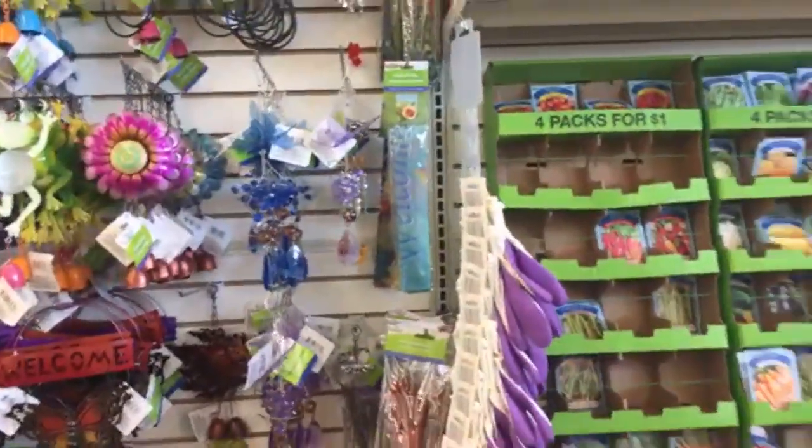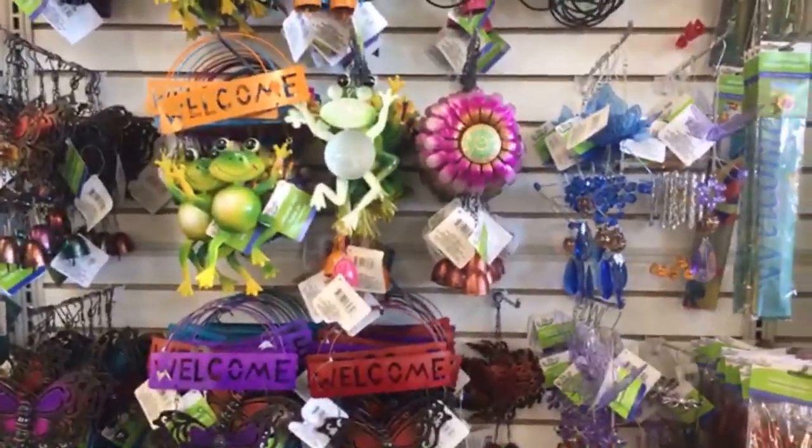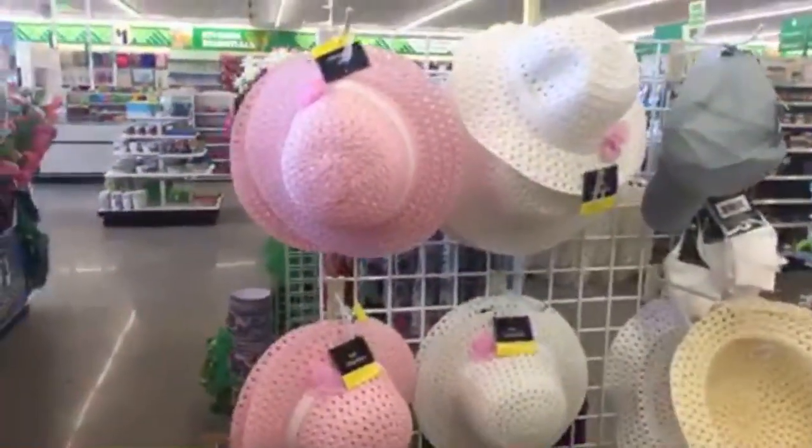Birdie is just right outside in the parking lot — this is a very quiet plaza. The boys wanted to stay home. Let's go down this aisle — we have some Easter hats.